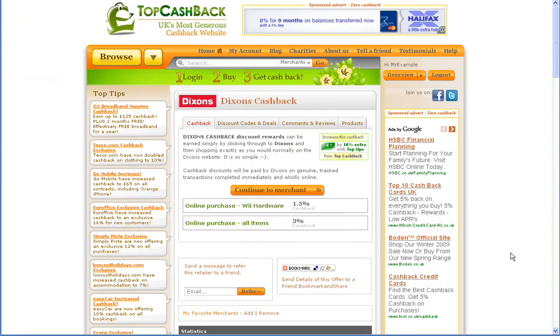So in order to get this great deal from Dixons, head over to topcashback.co.uk and sign up for an account today. And remember, Top Cashback has no catches or hidden charges whatsoever.